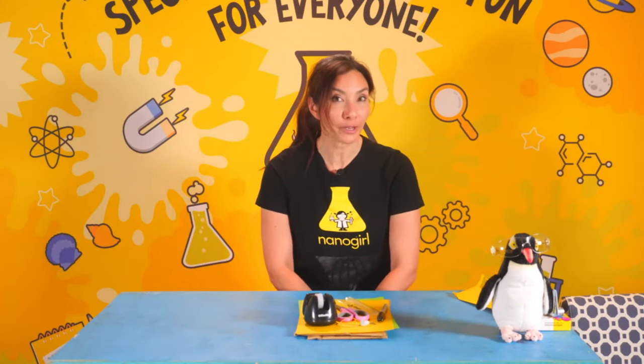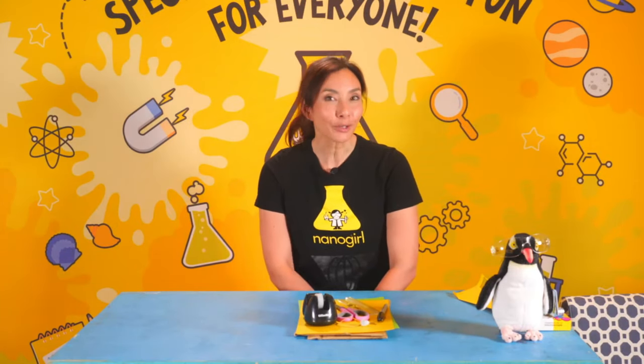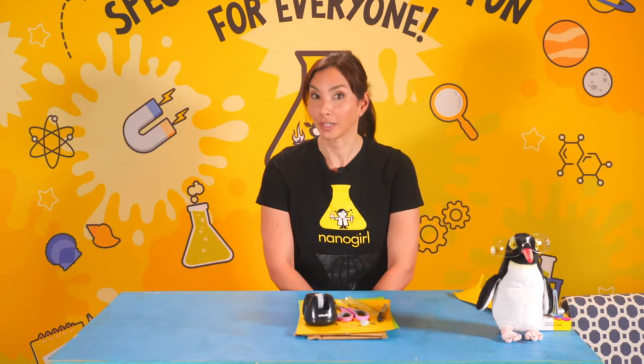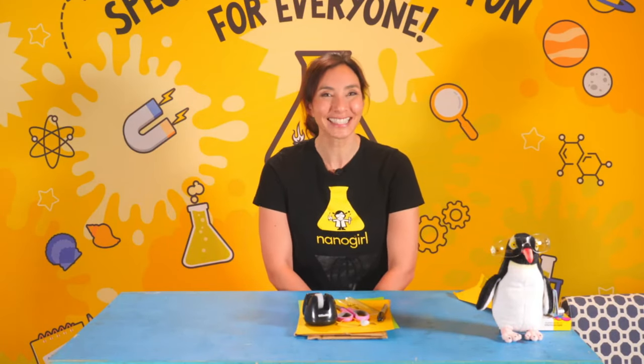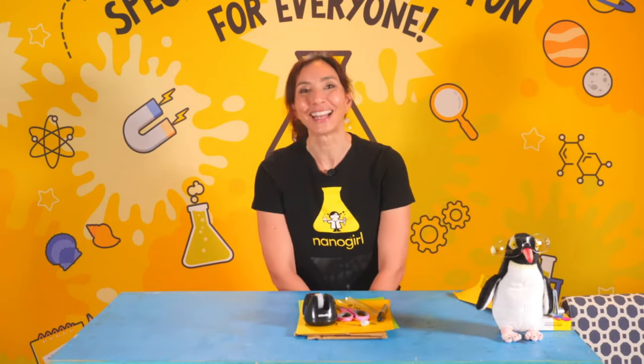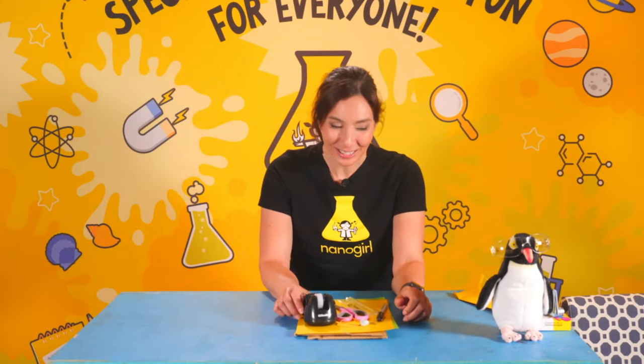We've got more videos to share. If you want to share your videos or photos, get your grown-ups to email us at videos@nanogirlabs.com. We're not going to have a link for you right now — in the meantime, we're going to get started on our experiments.